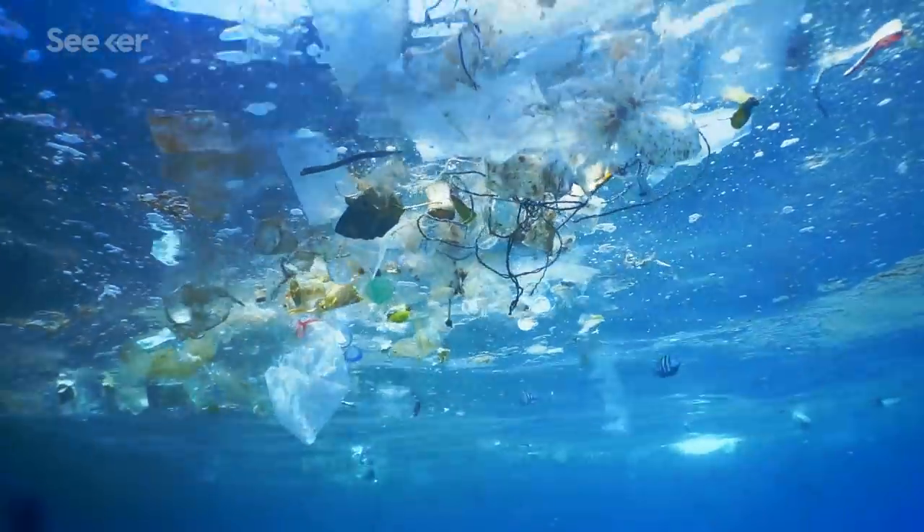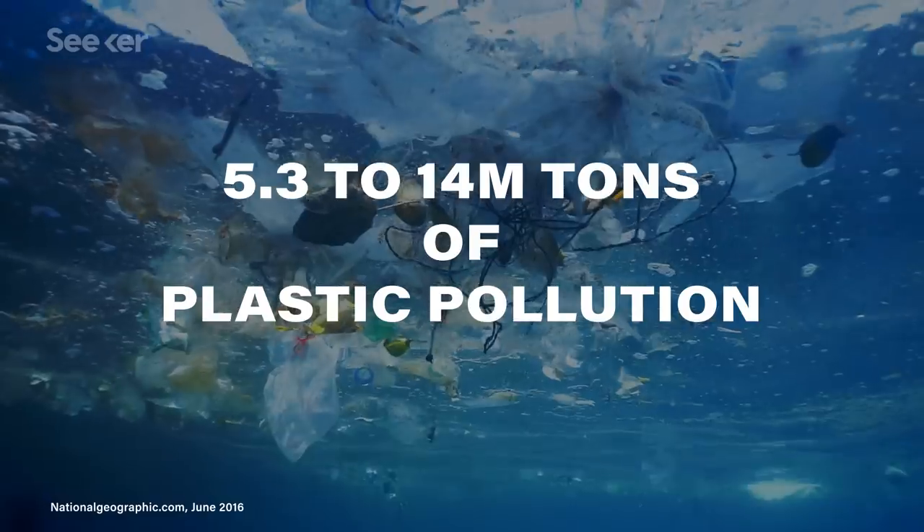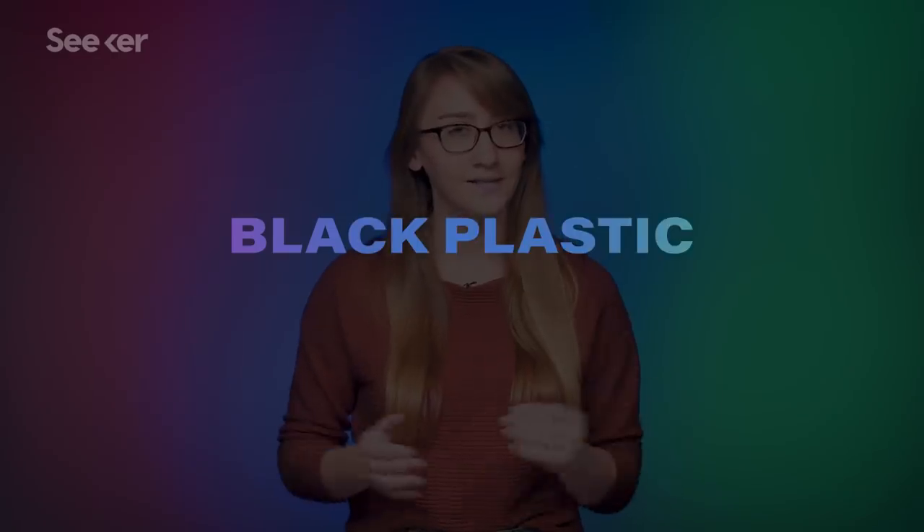Plastic pollution is estimated to be between 5.3 to 14 million tons every year, and this is just from coastal regions. But there's one plastic in particular that's extra difficult to catch: black plastic.